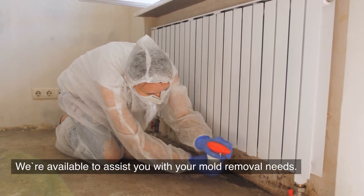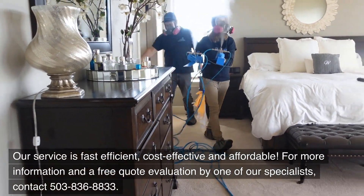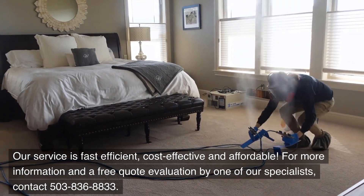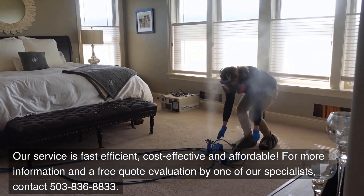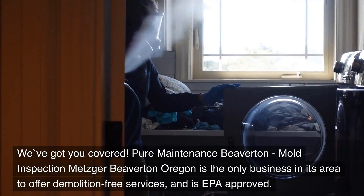We're available to assist you with your mold removal needs. Our service is fast, efficient, cost-effective, and affordable. For more information and a free quote evaluation by one of our specialists, contact 503-836-8833. We've got you covered.